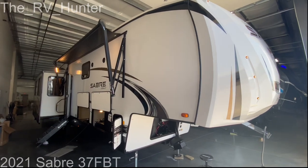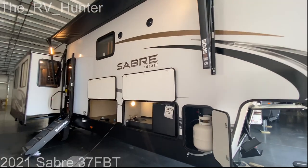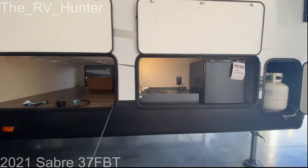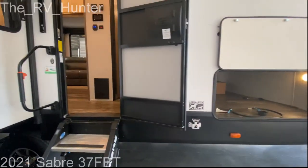Hey everybody, it's me, Hunter, and I'm back again to talk to you about the 2021 Sabre 37 FBT. With this couple's coach coming in at $40,000, or about $350 a month with good credit, I think you're going to like it. Let's go inside.